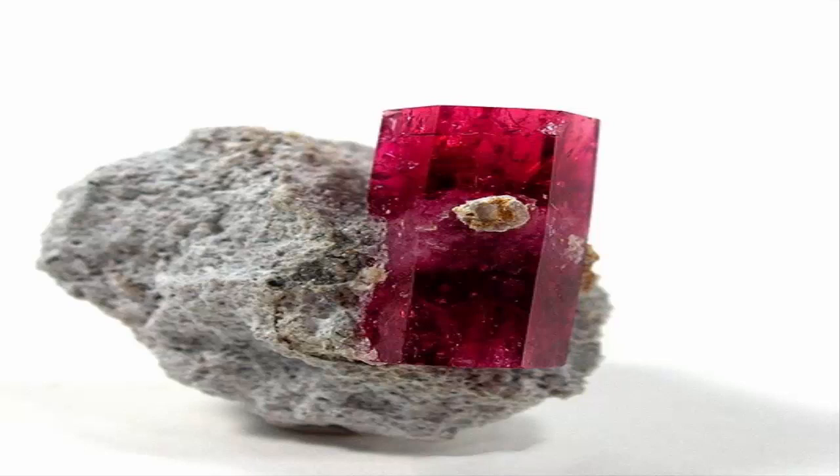Faceted red beryl, 0.56 carats, Utah, U.S. Red beryl is very rare and has been reported only from a handful of locations.